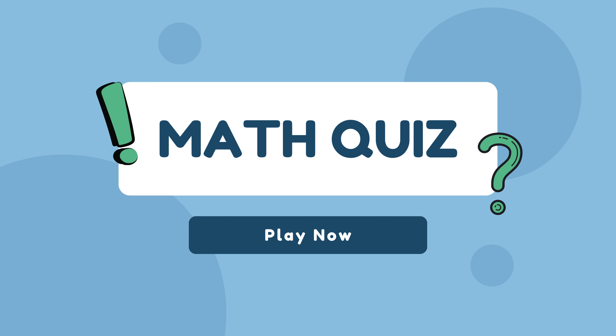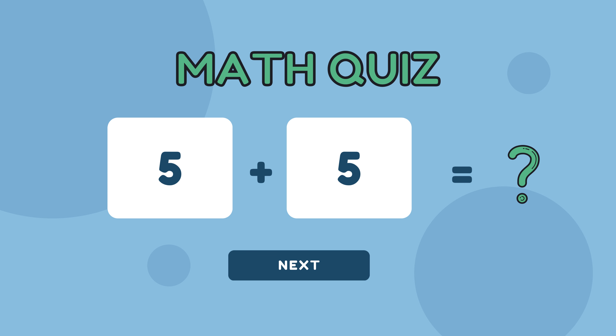Get ready for some math fun. We've got addition and subtraction challenges just for you. Solve the problems and let's see how many you can get right. Ready, set, go!